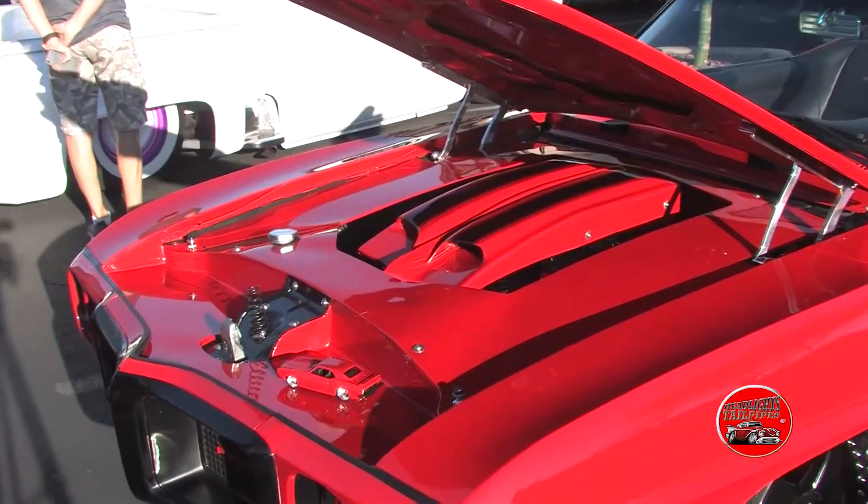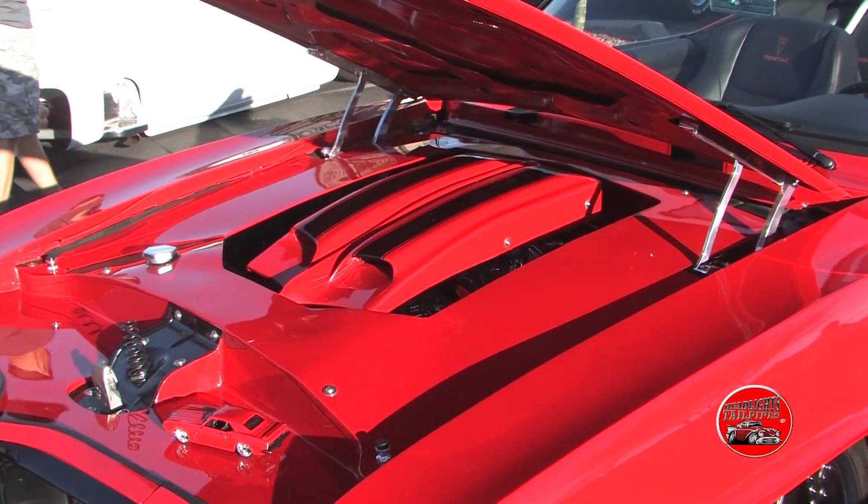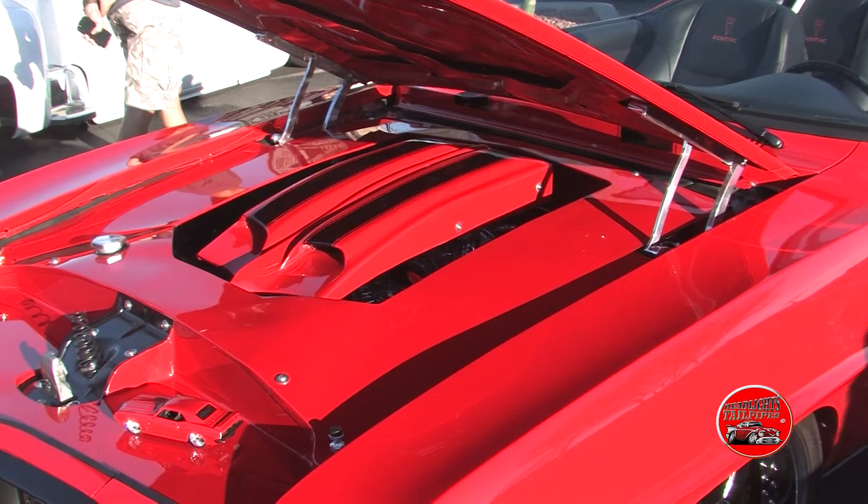It's a Butler Performance 400, Pontiac 400, stroked to a 461, 200R4 with overdrive. We've got a 411 rear end. The car's painted in, of all things, 2005 Hyundai Red with black stripes, mini-tubbed, Boesey alloys with 335s on the rear, and we dumped the exhaust out the rear end. I just absolutely love the car.